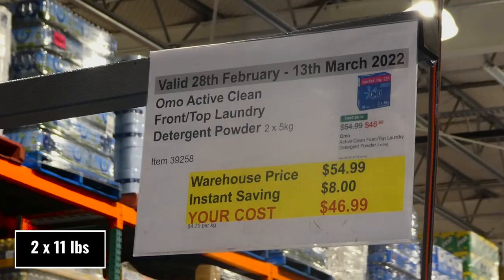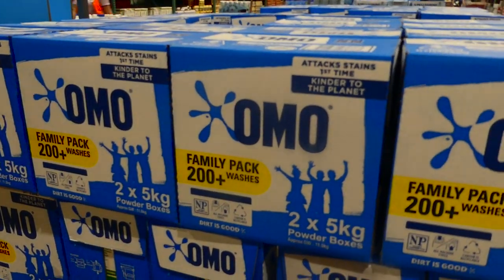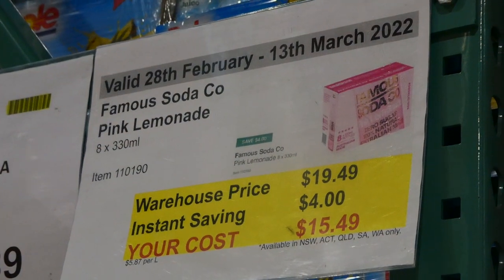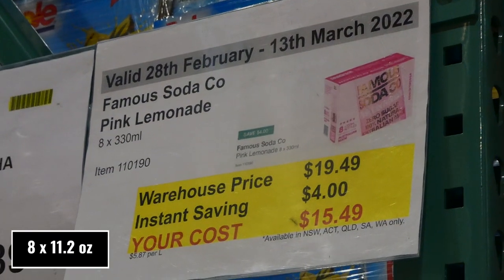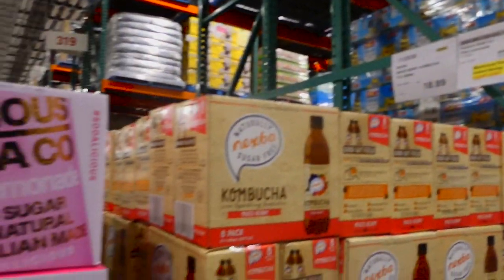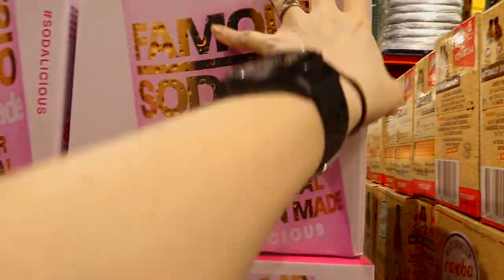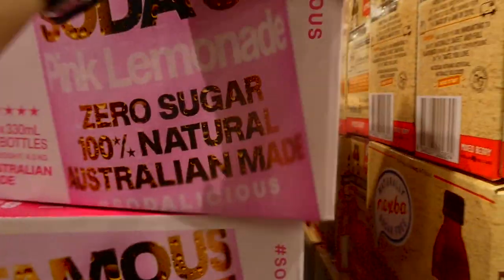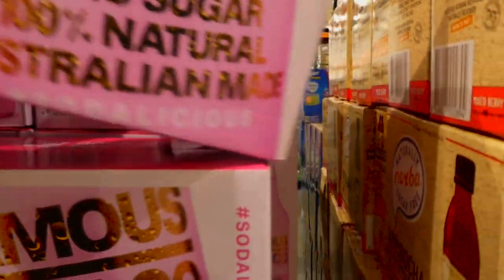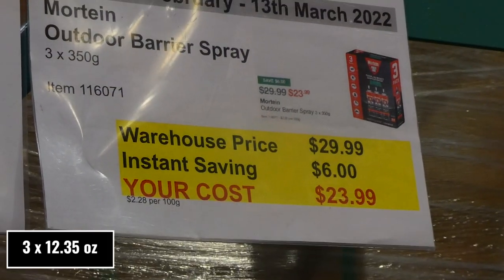Omo Active Clean front and top loader laundry detergent — two five-kilo boxes — is $8 off down to $47. It does 200-plus washes and suits all machine types. Famous Soda Co pink lemonade — eight 330ml glass bottles — is $4 off down to $15.50. It's zero sugar, 100% natural, and Australian made.